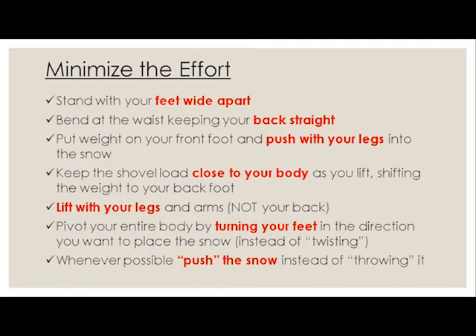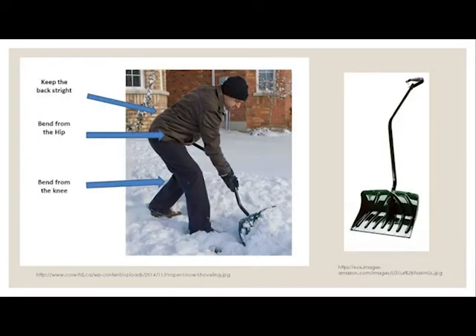It's important to have a wide stance — that really gives you support in your lower body — and you want to keep that back straight. Bend at the waist, but get that back nice and straight. Put the weight on your front foot, push with the legs, and make sure you keep the load really close to your body. Instead of twisting and throwing it over your shoulder, keep those abs really tight, lift with your legs, and turn the feet. And if at all possible, push the snow. Much better: nice straight back, bent knee in the back, and use a curved-handle shovel — a lot more ergonomic.